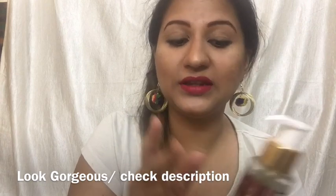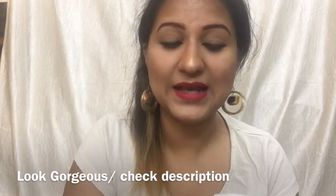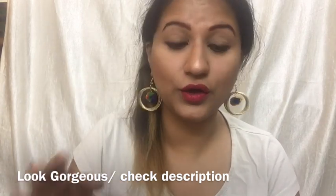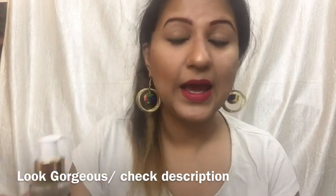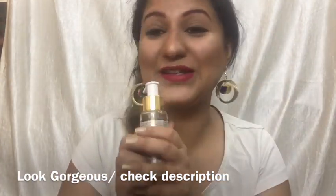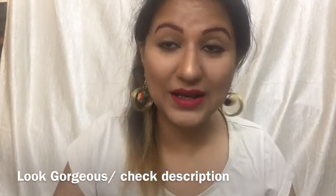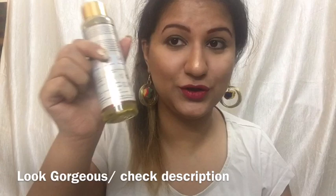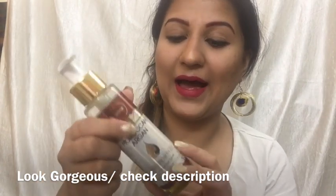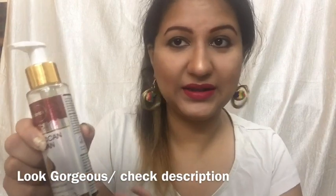The texture of this oil is so light and weightless that you will not even feel anything on your hair after applying it. It is completely non-sticky, which is the best thing about this oil. It feels amazing and I highly recommend you buy this oil.